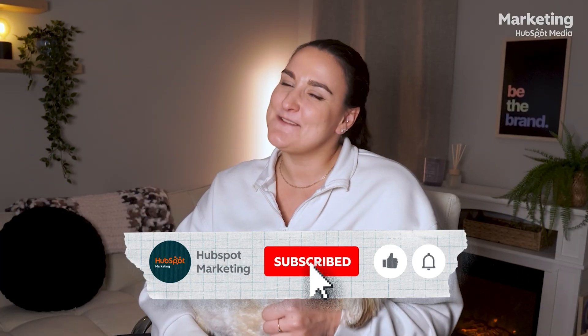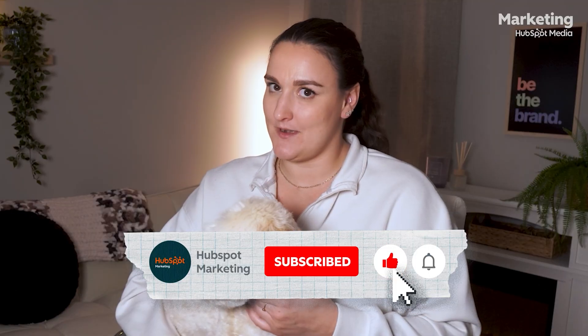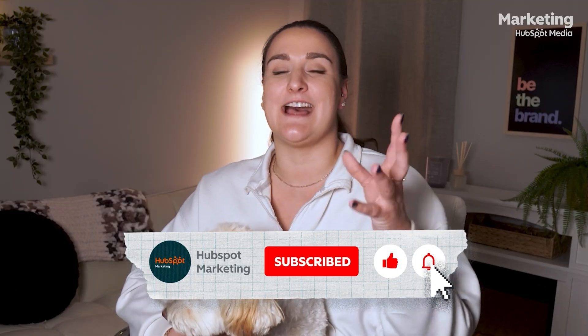If this video helped you out or inspired you to get started, make sure to hit that like button and subscribe to this channel — HubSpot Marketing — for more weekly videos designed to help you stay ahead. Thanks so much for hanging out with us. Feel free to connect with me online.